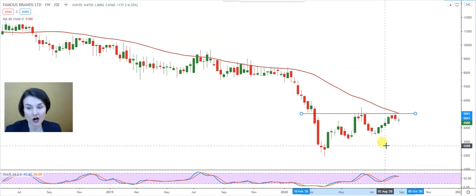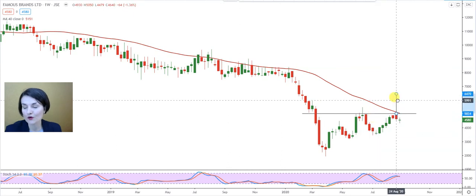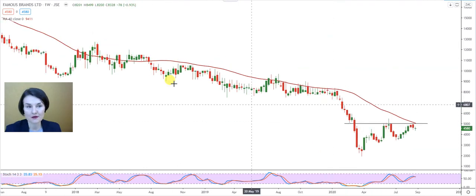To establish a possible target for this cup and handle, you can take the length of the first handle projected upwards — Famous Brands can go to 64 Rand 70 as the conservative target. If you take the full length of the cup, Famous Brands can possibly go back to 81 Rand 81 should the full formation play out.